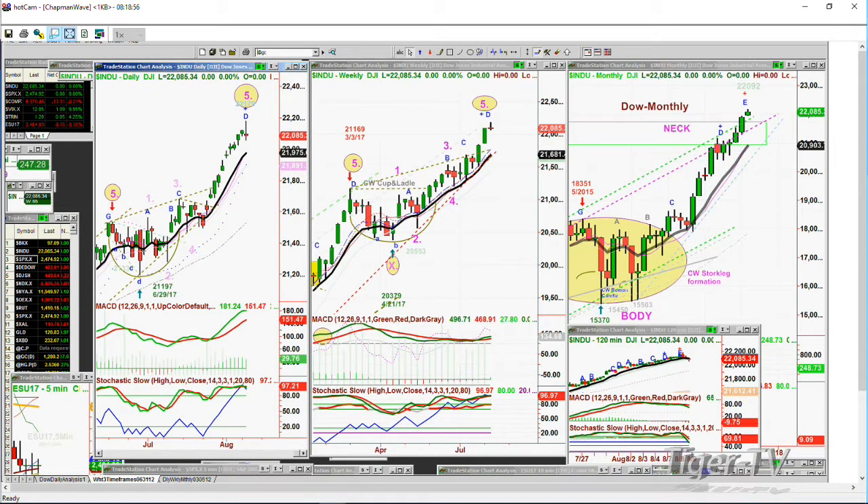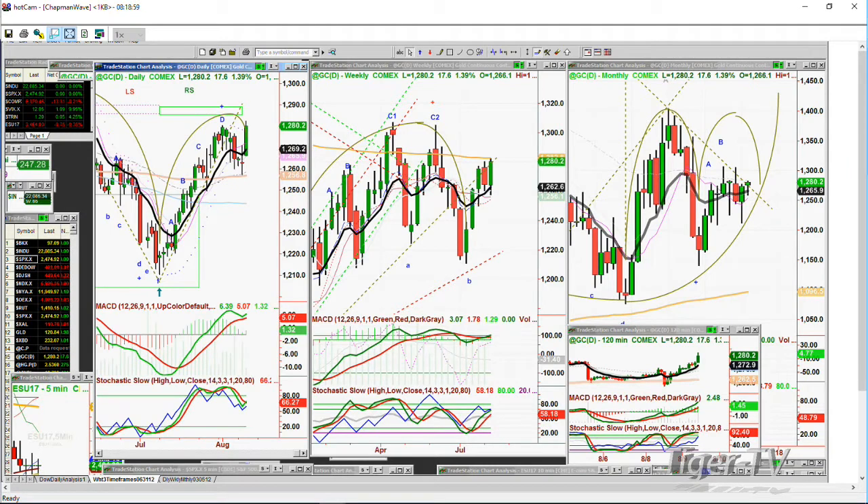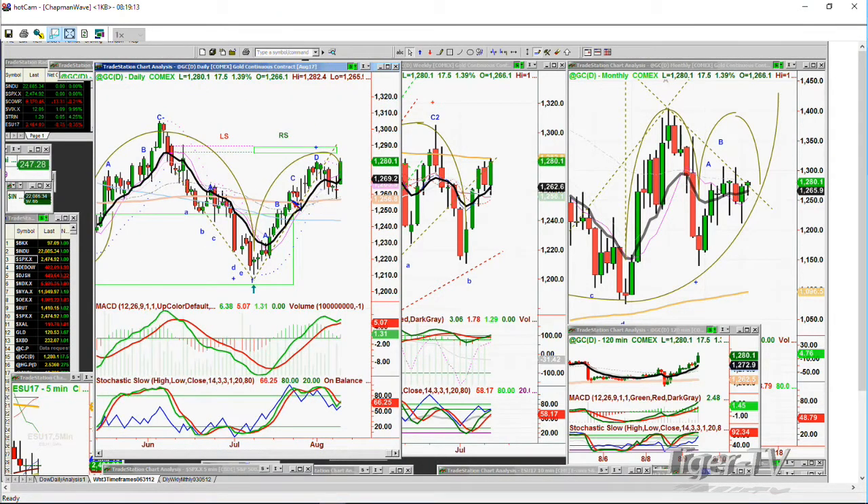Gold rallied quite strongly — it was up about eight or nine points, now up 17 points at 1280.10. It's broken out above that previous high. I have what's called in the Chapman Wave a left-side, right-side price-time match, but it's actually a day late. It was supposed to get to the 1290.40 area — that was the high of the 14th — and it was supposed to get there on the 9th.